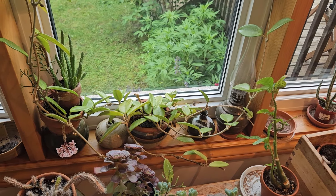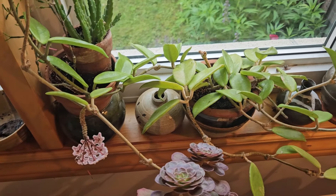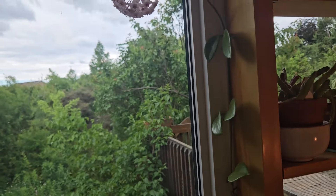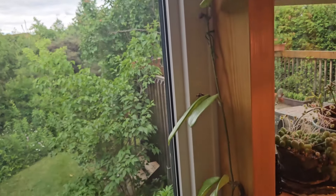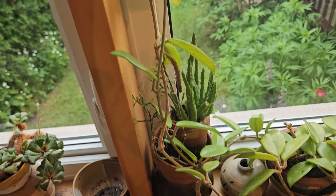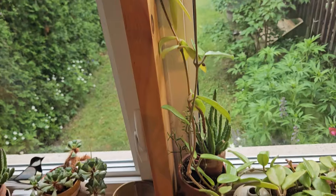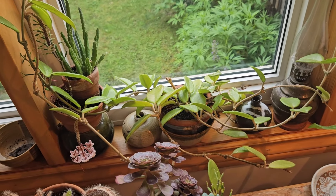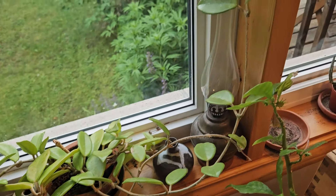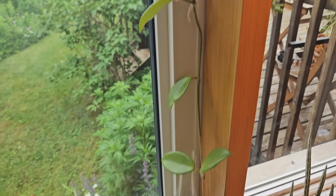Good morning and welcome to my channel. About two weeks ago I made a video about this plant, Hoja Carnosa. At that time it had nine flowers, and there are not as many of them right now, but it's still blooming, it's still beautiful. I told you that I keep it on a south-facing window, that this plant has plenty of light and that it is investing in flowers and not in growth. The leaves are quite light in color because of the bright sun reaching them, so they don't need that much chlorophyll.